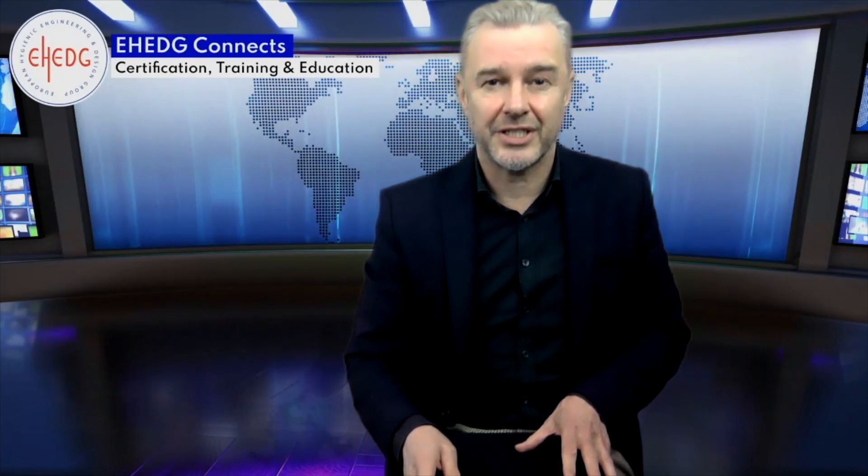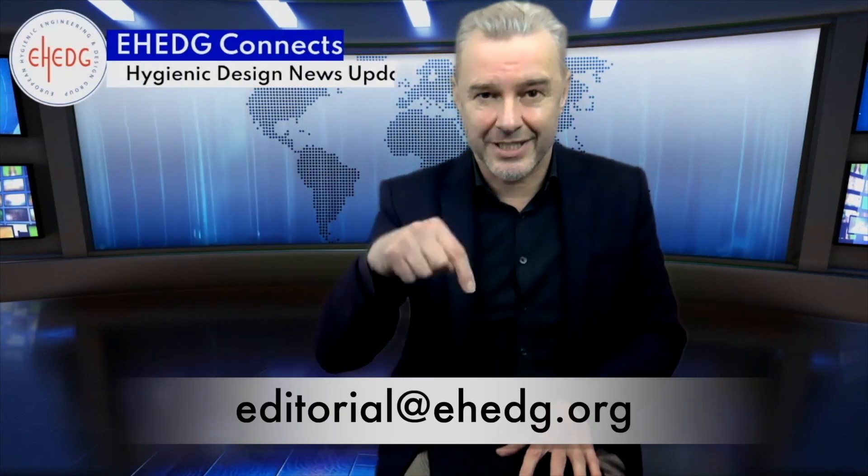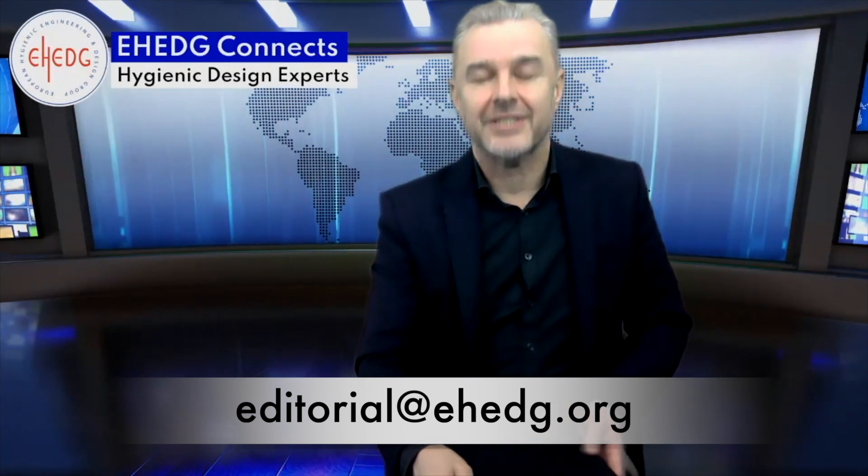Dr. Sven Fischer, Head of Corporate Research and Development at EH company member Cronus — thank you very much for this interview. You're welcome, thank you. Dear viewers, if your company adopts a hygienic design strategy as well and if you have a story to share with us, please let us know by sending us an email to the email address shown below. Thank you very much for watching — see you next time.